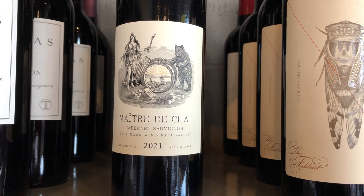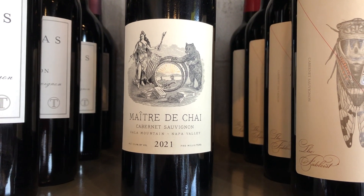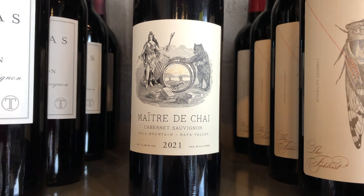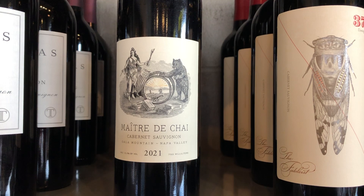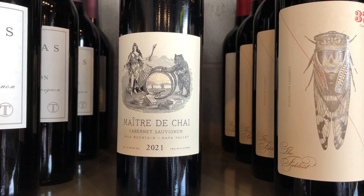And then when they went into the wine trade, they both staged with some notable people — Kongsgaard and the Scolium Project. So this is very different. It's a Napa Valley Cabernet, but no new oak to this, so it's very old school — really reminded me of some of those fabulous Heitz Cabernets from the 1970s.